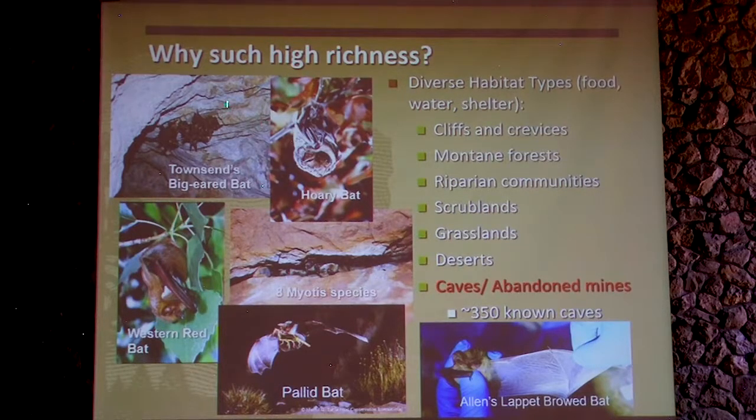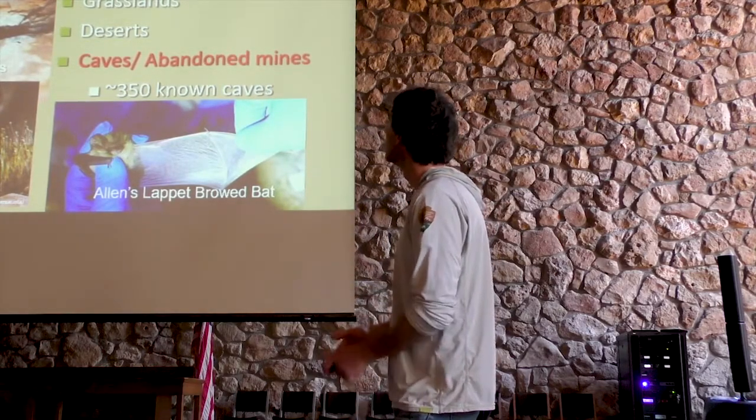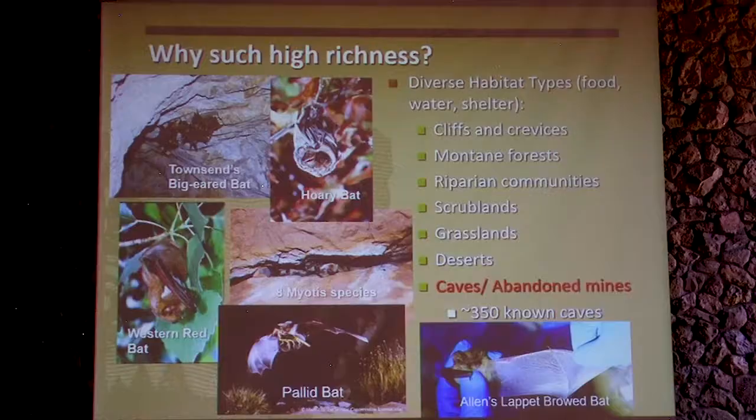We have species that focus in caves and cracks and crevices. We have hoary bats and red bats, which are tree roosters — they'll roost in trees. There are crack-roosting animals. We have eight different myotis species, which are the little guys that are hard to tell apart. All eight of those species are, from what we know, obligate hibernators based on what we know from other systems. That's one of the things we're trying to do here — better understand the life histories of these bats to make it more applicable to Grand Canyon. And then of course our famous pallid bat, which is our scorpion eater.